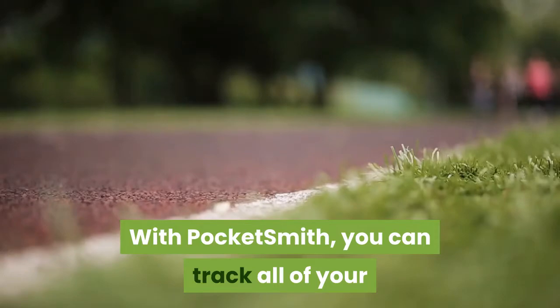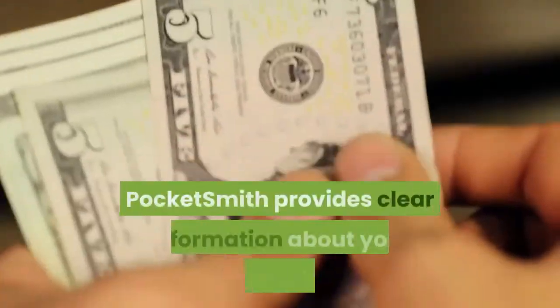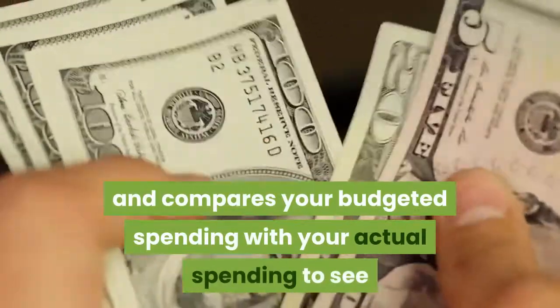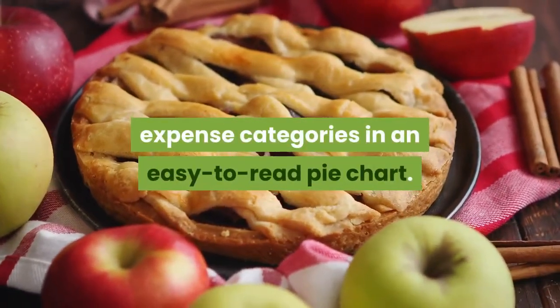With PocketSmith, you can track all of your spending with standard budget categories. However, you can also create your own additions. PocketSmith provides clear information about your spending habits and compares your budgeted spending with your actual spending to see where you are. In addition, PocketSmith displays detailed expense categories in an easy-to-read pie chart.